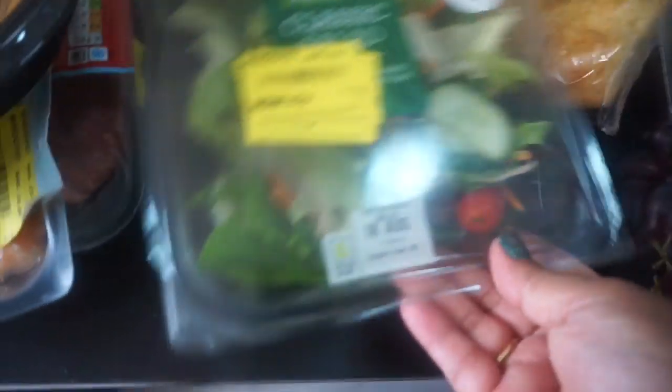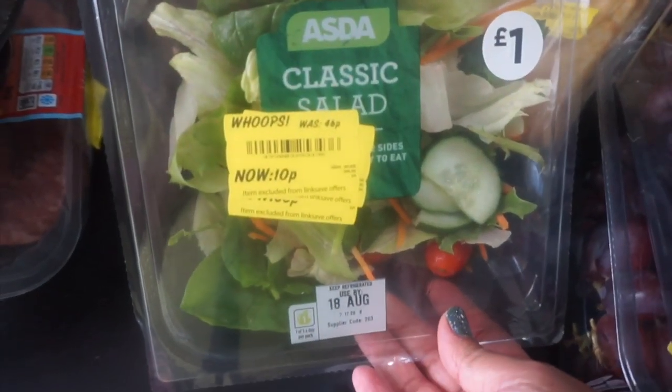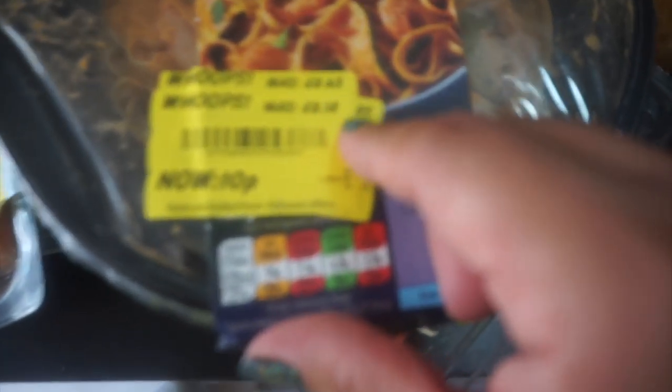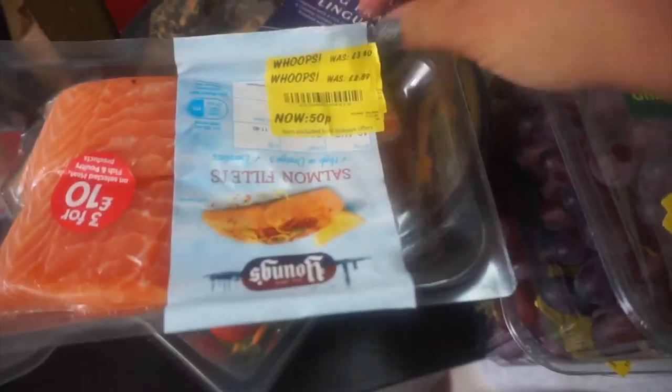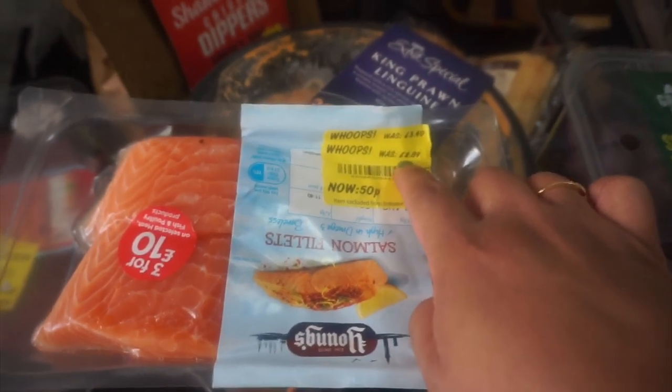We got two packs of grapes — originally £1, now 13p each. A salad that was £1, down to 46p, and now 10p. King prawn linguine was £2.63, reduced to £2.18, now 10p. And I love salmon — we got some salmon that was £3.40-something, then £2.89, and now 50p.